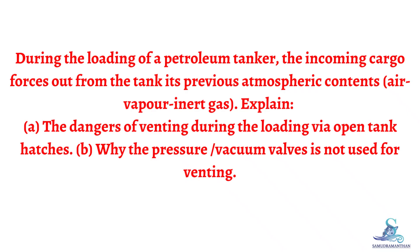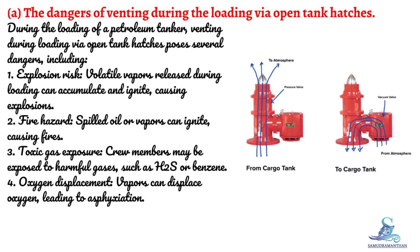The question we are going to discuss today is: during the loading of a petroleum tanker, the incoming cargo forces out from the tank its previous atmospheric contents — air, vapor, and inert gas. Explain the dangers of venting during the loading via open tank hatches, and why the pressure vacuum valve is not used for venting.